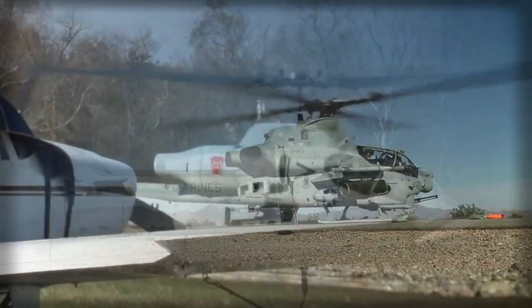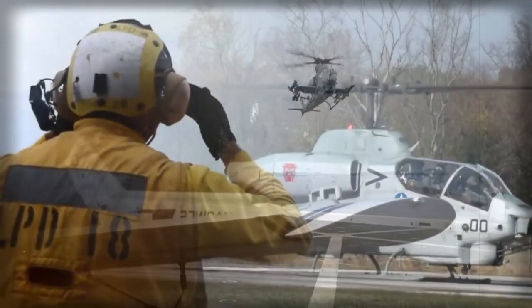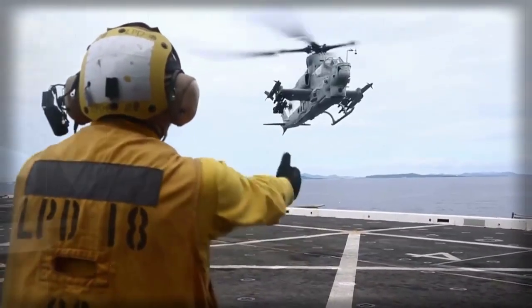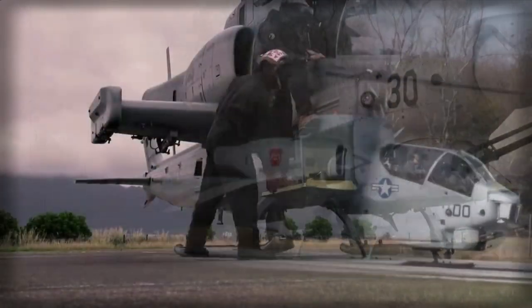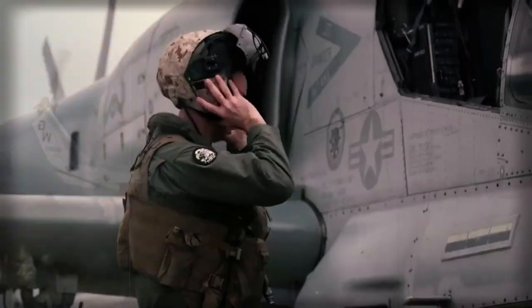This gunship was used during the Persian Gulf War. A total of 48 AH-1W attack helicopters were used during that war. These gunships destroyed 97 tanks, 104 armored personnel carriers, 16 bunkers, and two anti-aircraft sites. Not a single USMC helicopter was lost during that war.